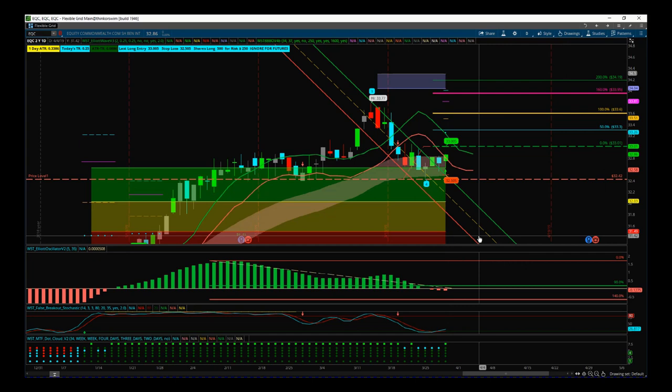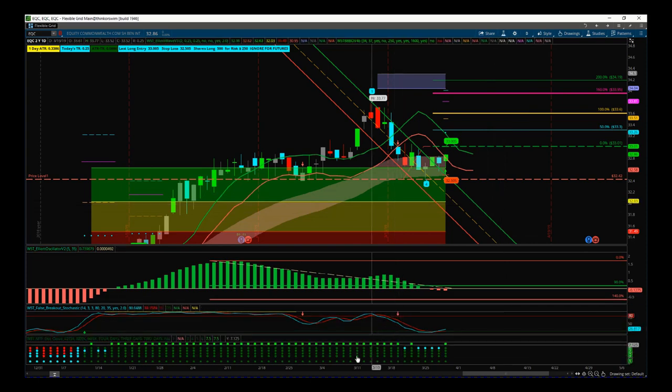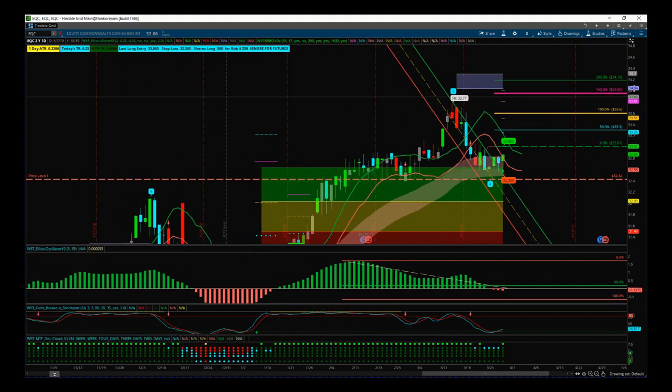I want to use this as an example of combining our Elliott Wave indicator suite for the ThinkOrSwim platform and the Black Box Breakout indicator as well. I want to combine both of those to do the trade setup and the trade entry. Both indicator suites are available for NinjaTrader and TradeStation as well.